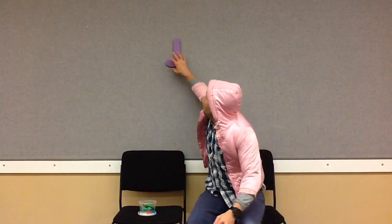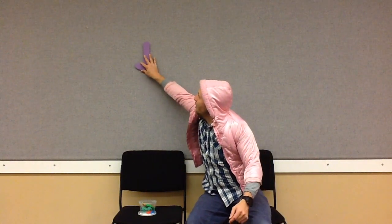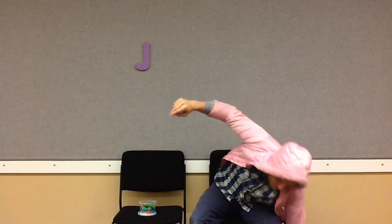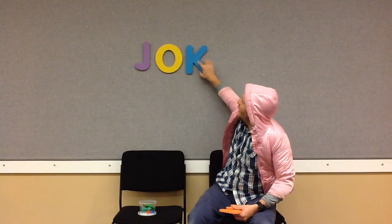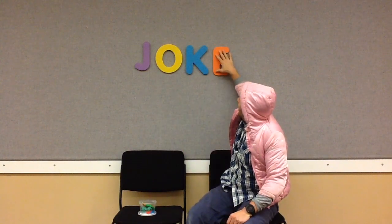We have one more thing that starts with J that I wanted to share, and I'm going to spell it on the board. Let's move the letter J over here and put three more letters: J-O-K-E. And that spells joke. I love a good joke. And I'm going to tell you something, everybody — I just played a joke on you. This really isn't my jacket. I bet I tricked you!